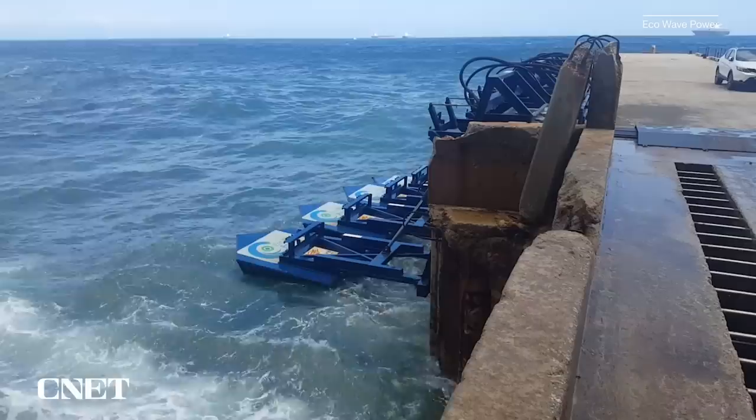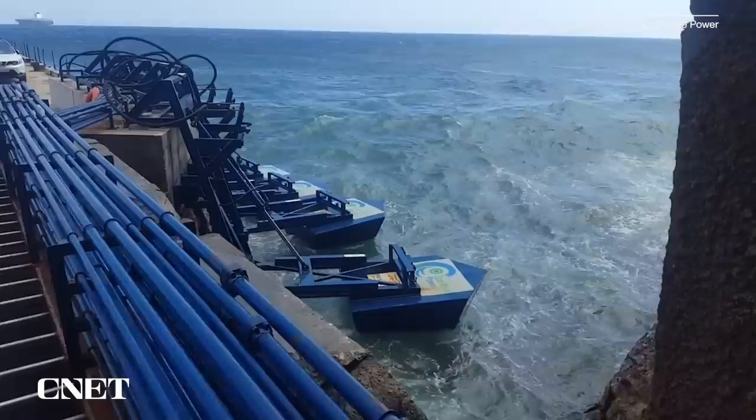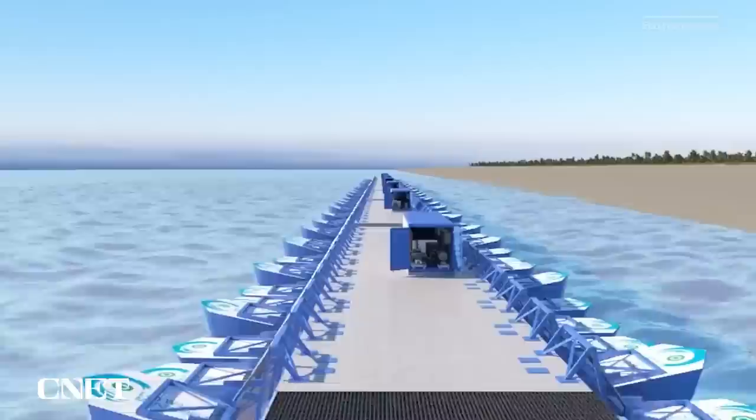The amount of energy produced per floater depends on the wave conditions in the area as well as the floater design. If it's a location with smaller or lower wave conditions, we will install a larger amount of smaller-scale floaters, which will also be lighter.